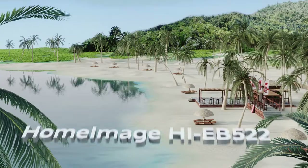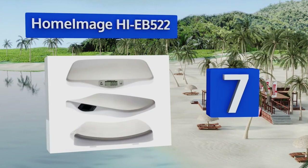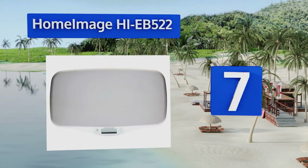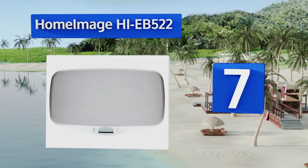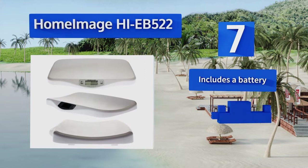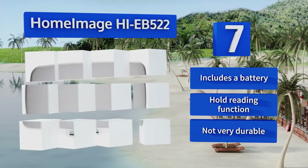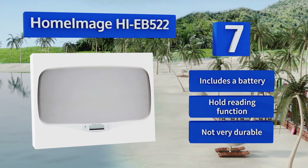At number seven, whether you need to monitor the heftiness of your cockatiel or tabby cat, the Home Image HI EB522 has you covered, since it displays weights in ounces, pounds, or kilograms. It's extremely lightweight and compact, making it a breeze to store. This one includes a battery and a hold reading function, but it's not very durable.